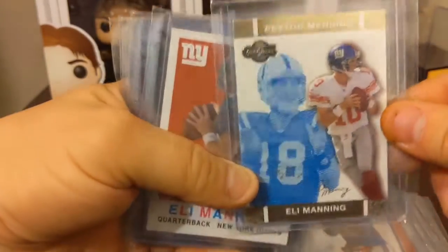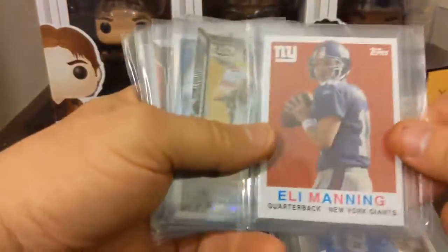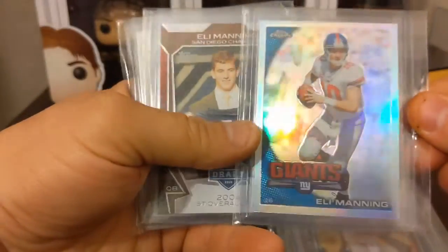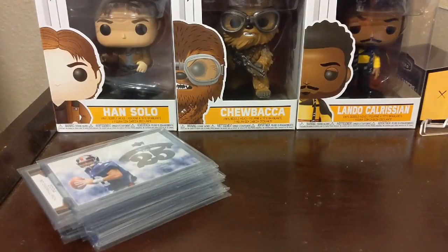I don't know if I got that one. If not, Antonio, if you're watching, let me know — that was the only dub. I got the X-fractor, I know that. Some of these I know I got, but like I said, the counter will go off as we're watching.